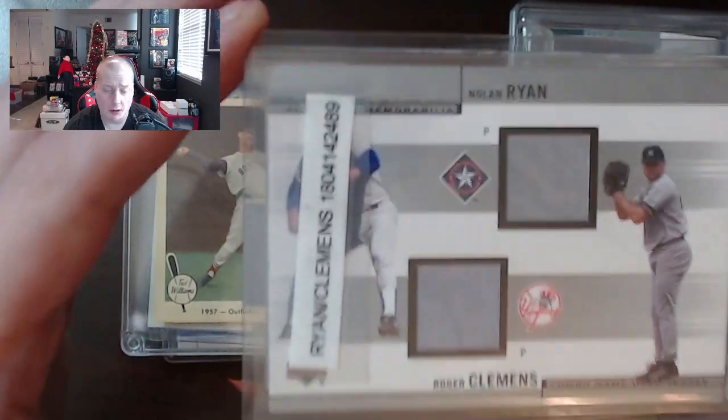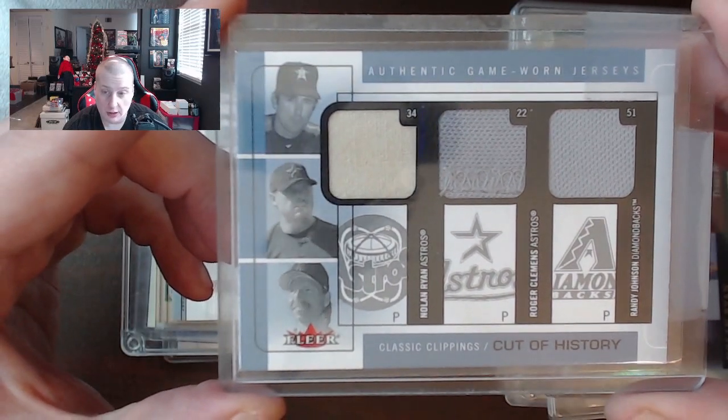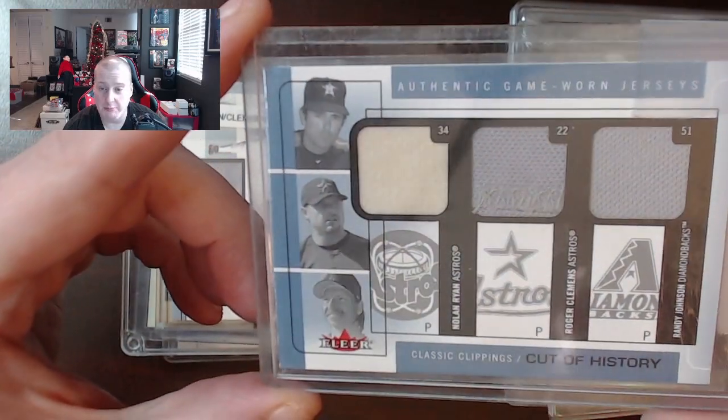What do you guys think about Roger Clemens this year? Do you think he's going to make it into the Hall of Fame? Here's a pretty sweet patch — this is Nolan Ryan, Roger Clemens, and Randy Johnson all three together on the same patch. Not bad.